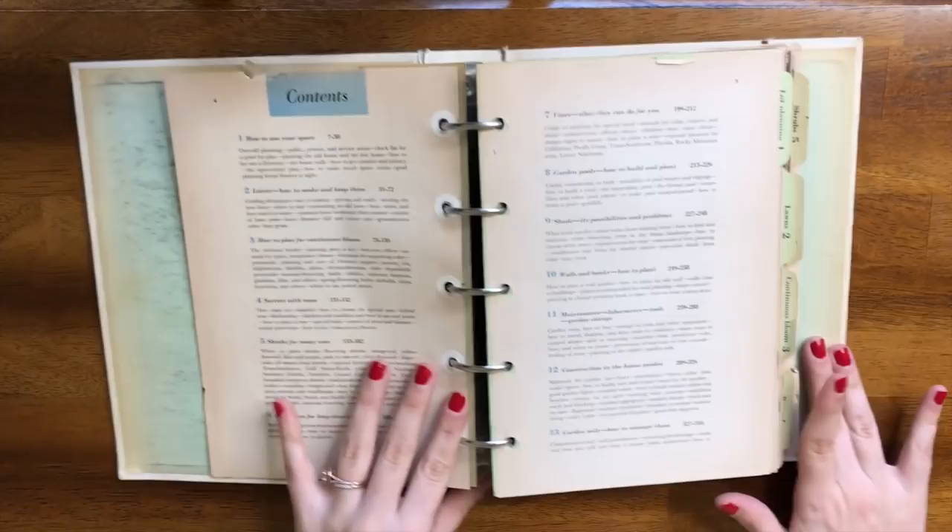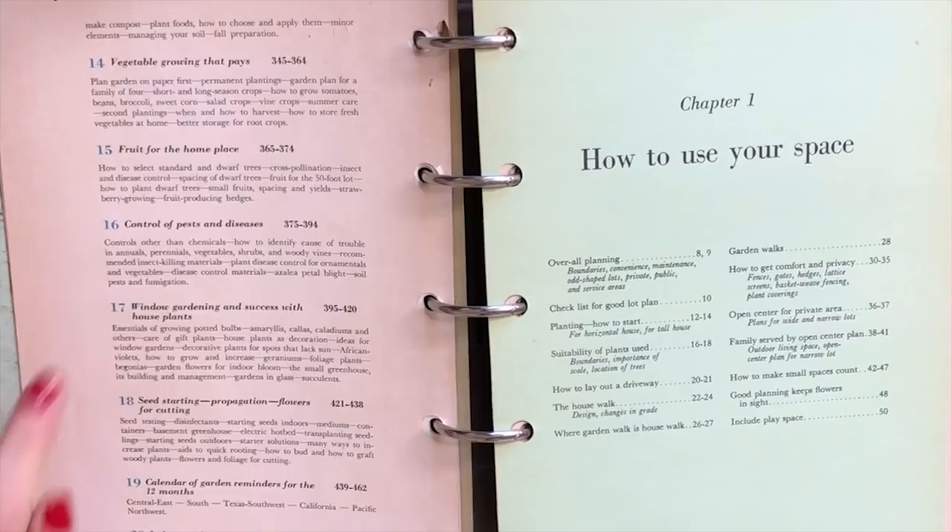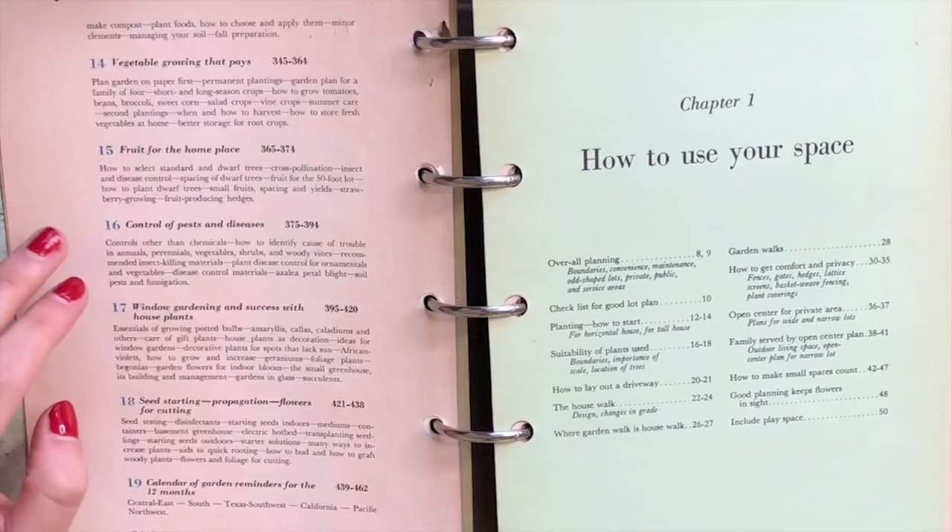So we have our trusty table of contents. Let's find houseplants — 'Window Gardening and Success with House Plants.' Also 'Control of Pests and Disease,' which would probably be pretty relevant, and seed starting. I'm working on a seed starting project and I just bought little cells to grow seeds. There's not a lot of stuff out there for seed starting houseplants, but at the end of the day, a plant is a plant whether it grows outside or inside.